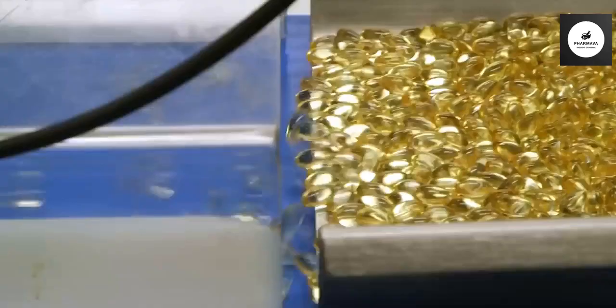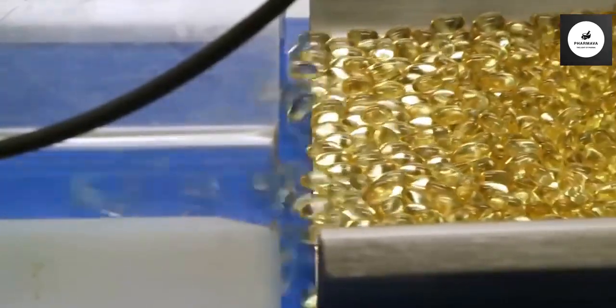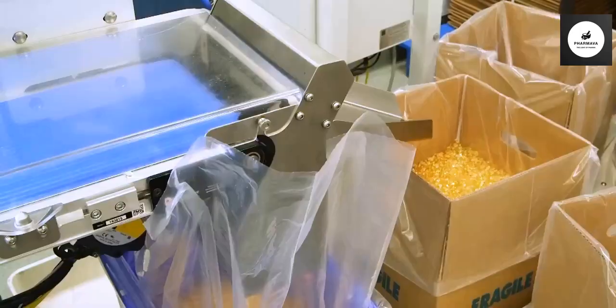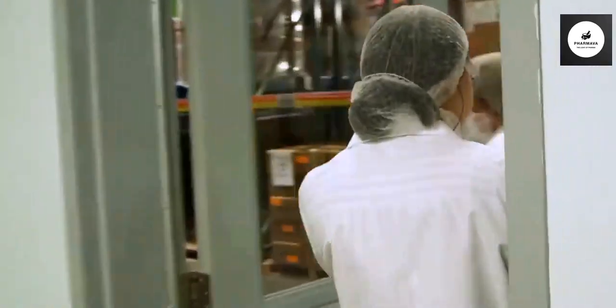In here is the inspection area where electronic systems count and inspect the vitamins at the same time. After they're inspected, the vitamins go into the shipping warehouse. All vitamins are shipped out the day that they are made.